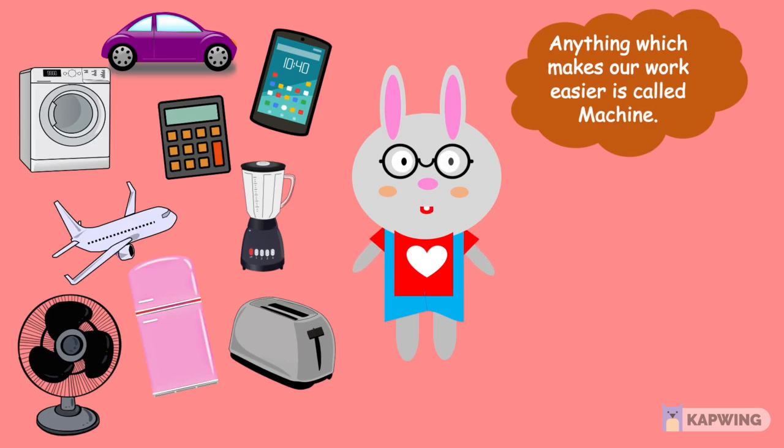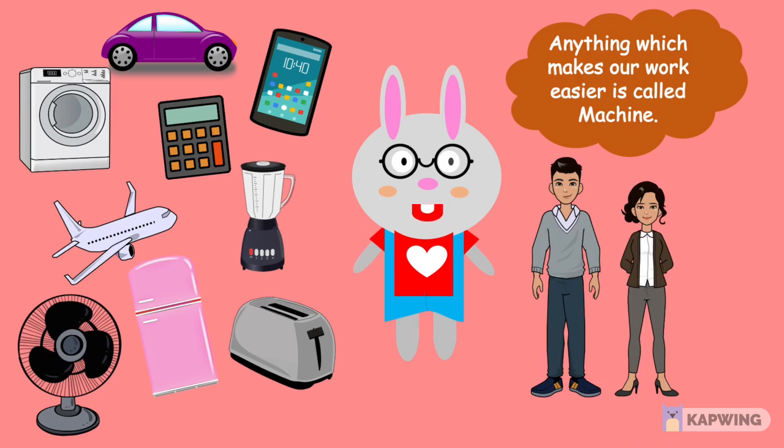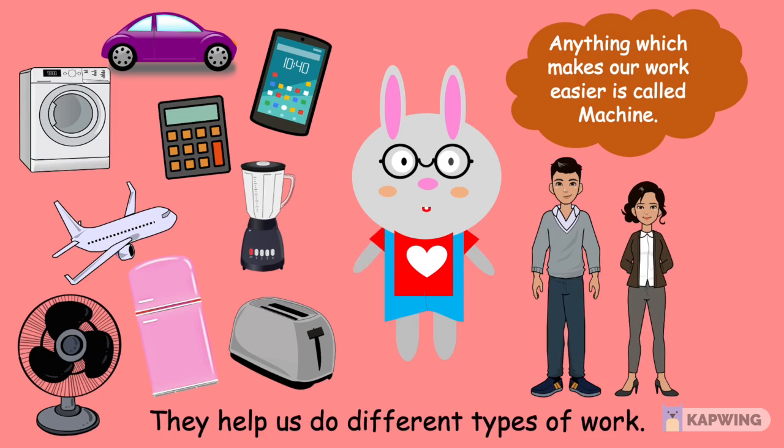Children, look at these pictures. These are pictures of different machines. Machines are made by humans. They help us do different types of work.